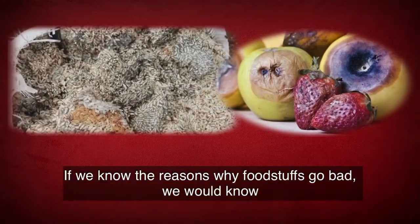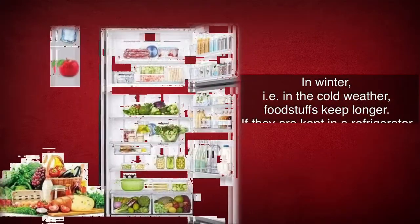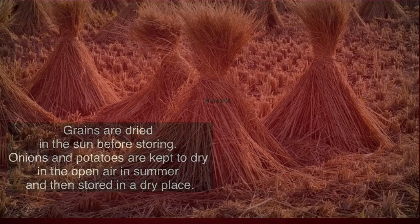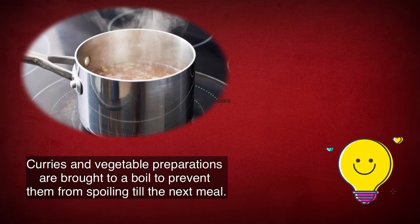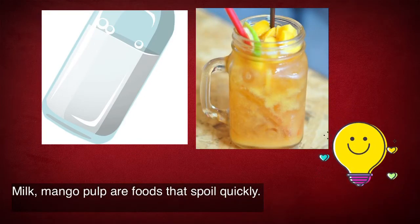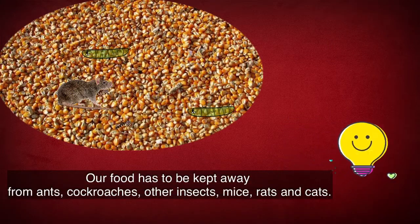If we know the reasons why foodstuffs go bad, we would know what to do to keep them from spoiling. In winter, that is in the cold weather, foodstuffs keep longer. If they are kept in a refrigerator or kept cold on ice, they keep even longer. Grains are dried in the sun before storing. Onions and potatoes are kept to dry in the open air in summer and then stored in a dry place. If we boil milk it does not get spoiled immediately. Curries and vegetable preparations are brought to a boil to prevent them from spoiling till the next meal. Milk and mango pulp are foods that spoil quickly. Our food has to be kept away from ants, cockroaches, other insects, mice, rats and cats.